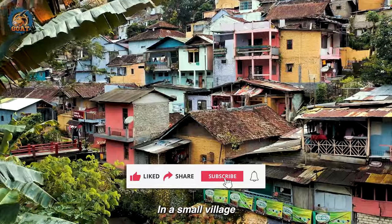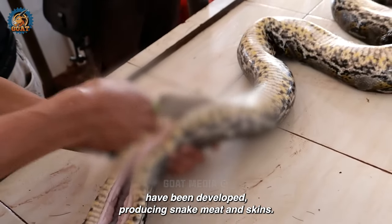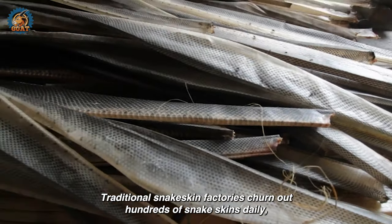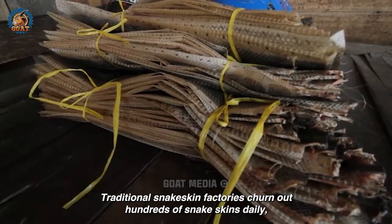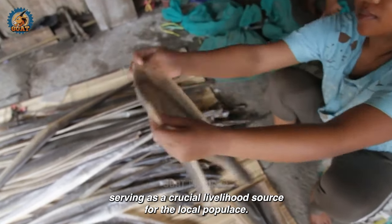In a small village in the West Java province of Indonesia, traditional snake slaughterhouses have been developed, producing snake meat and skins. Traditional snake skin factories churn out hundreds of snake skins daily, serving as a crucial livelihood source for the local populace.